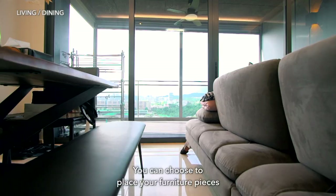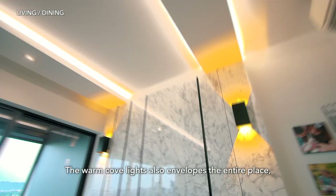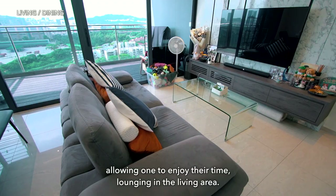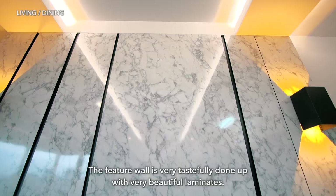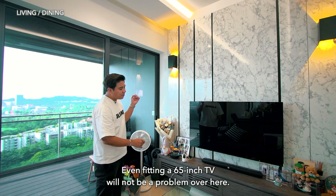You can choose to place your furniture as it is, or change it up — even consider using the balcony as your dining area to make the living area bigger. The warm cove lights envelop the entire place, allowing you to enjoy lounging in the living area. The feature wall is very tastefully done with beautiful laminates. This is a 55-inch TV but the wall has plenty of space — even a 65-inch TV would not be a problem. There are also nice console cabinets to hide all your wiring.